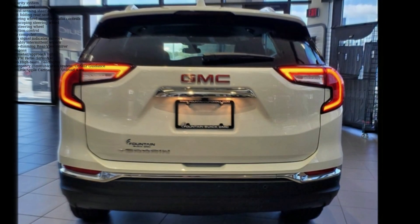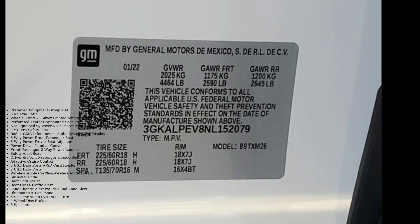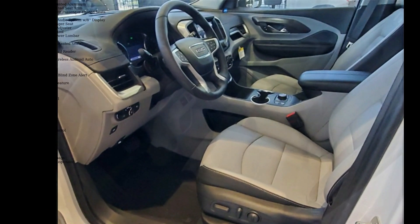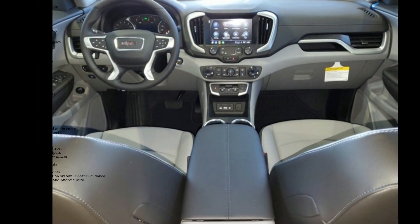Silver painted aluminum, perforated leather appointed seat trim — not equipped with driver and front passenger heated seats — GMC Pro Safety Plus radio, GMC Infotainment audio system with 8-inch display, 6-way power front passenger seat, and 8-way power driver seat adjuster.